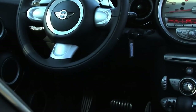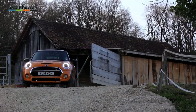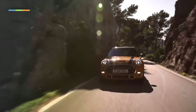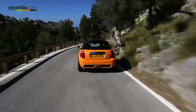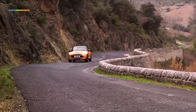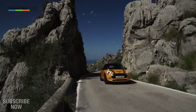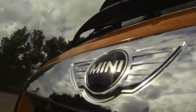The third-generation Mini was unveiled by BMW in November 2013, with sales starting in 2014. The new car is 98mm longer, 44mm wider, and 7mm taller than the outgoing model, with a 28mm longer wheelbase resulting in a larger interior and a boot volume increase of 211 litres. Six all-new engines were developed, including a 1.2-litre three-cylinder petrol with 55kW or 75kW, a 1.5-litre three-cylinder BMW B38 petrol producing 100kW.